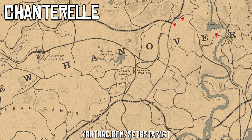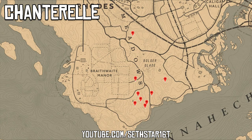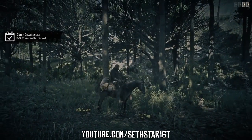Number 1: Chanterelle Picked. Marked on the map by the red pinpoints. Here's an extra spot for these — we might need both areas for number 3 as well.